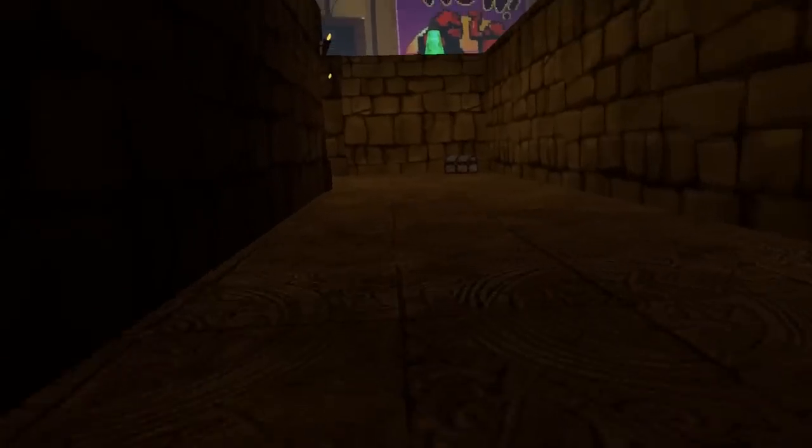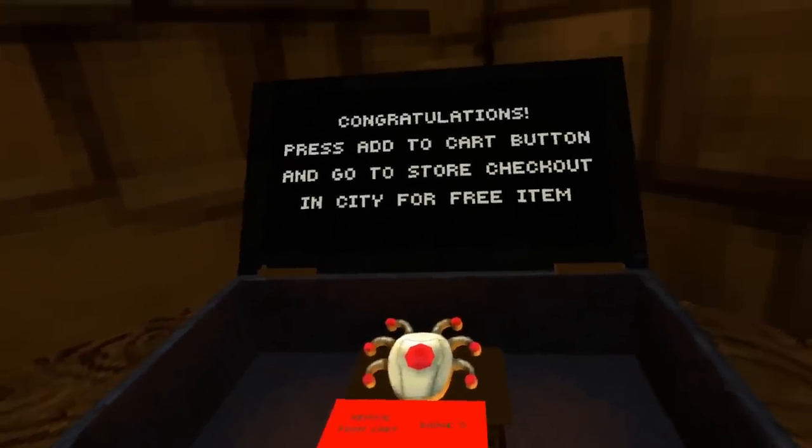Number 3. If you manage to escape the maze, you'll see a chest near the exit which actually has a free cosmetic badge you can claim.